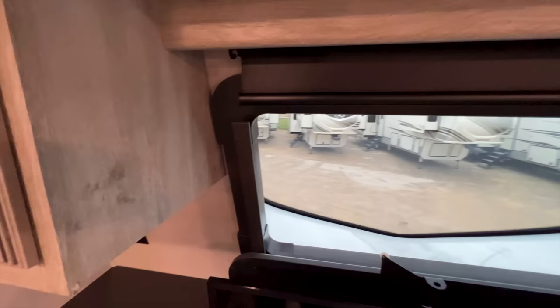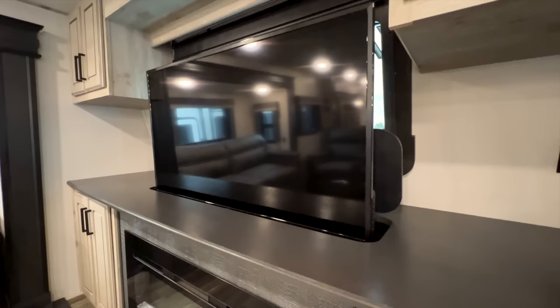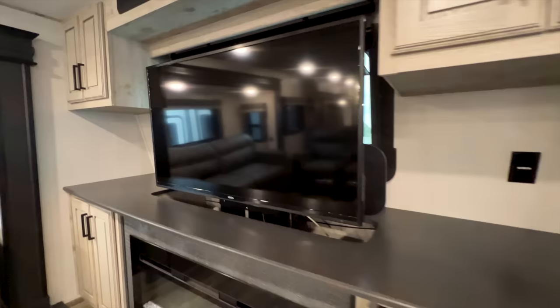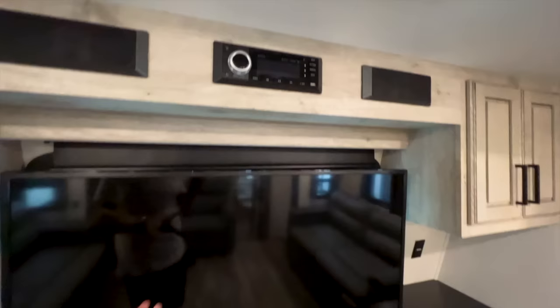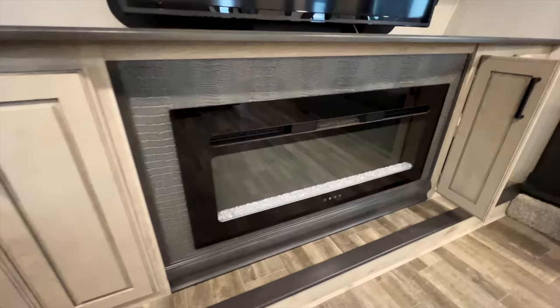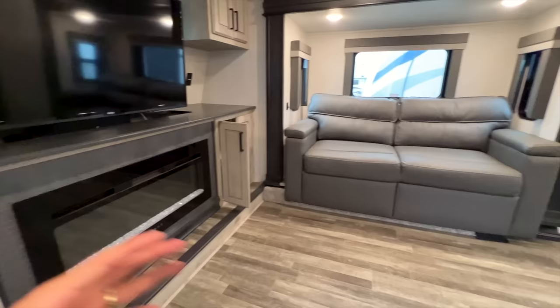This Avalanche comes standard with 200 amp hour lithium batteries for 2023. The TV is a 50-inch screen that retracts up. You have your sound system up above - speakers and all your audio controls. This is all Jensen sound system with a Jensen TV fireplace that has multiple color options including purple, orange, blue, and a natural fire look. The fireplace puts out heat and will definitely help heat up the living space.